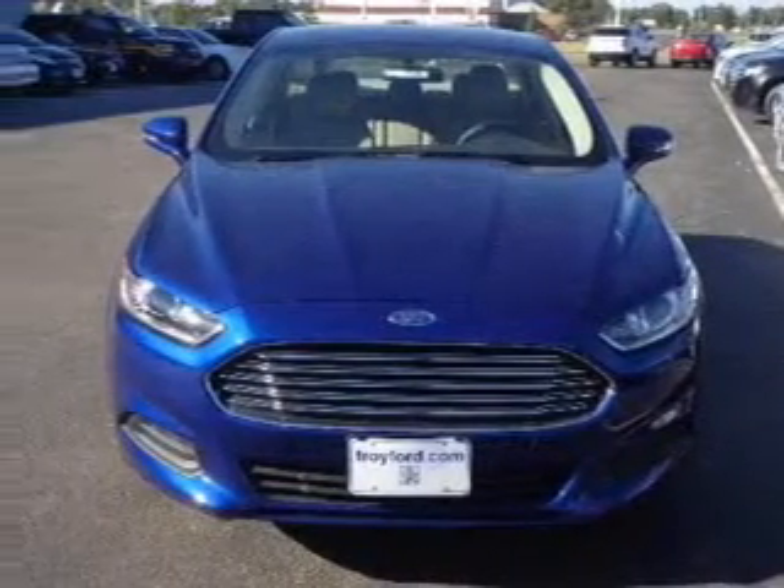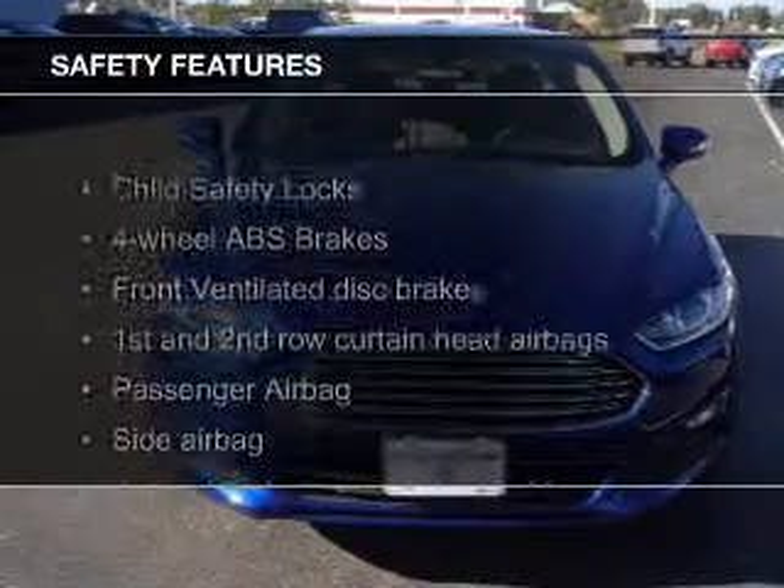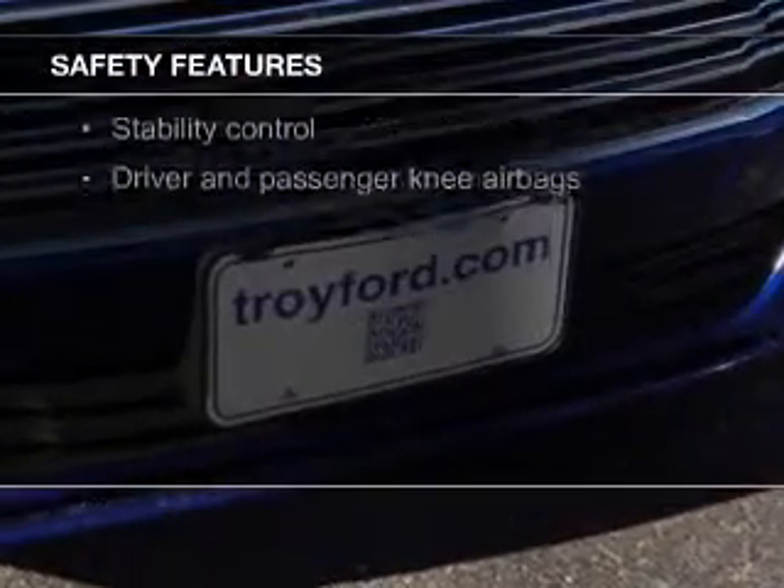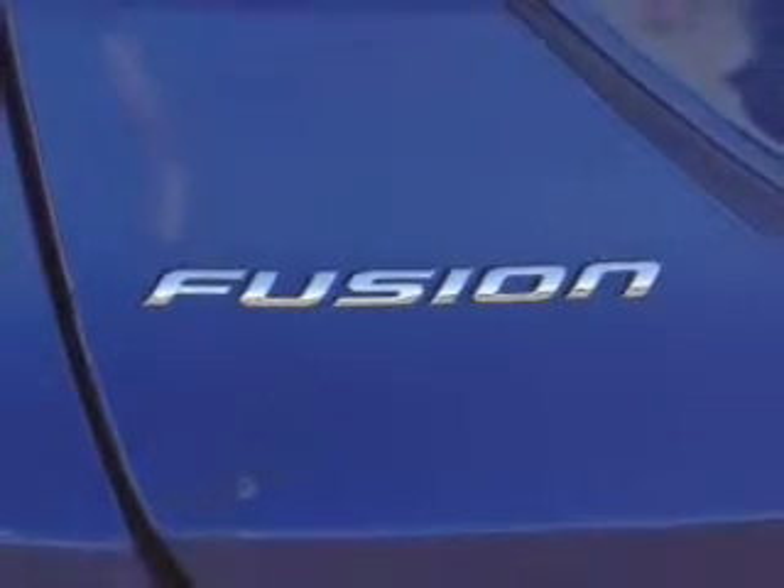Also included are aluminum rims, a tilt and telescopic steering wheel, and an alarm system. Safety was made a priority with these features: a backup camera, curtain head airbags, side airbags, independent suspension, brake assist, and traction control.